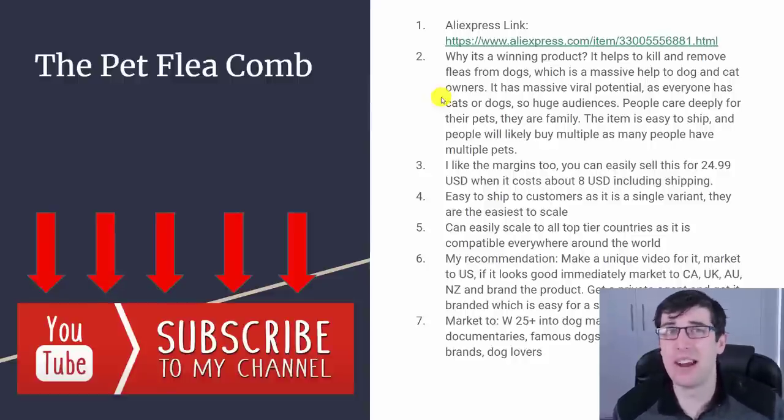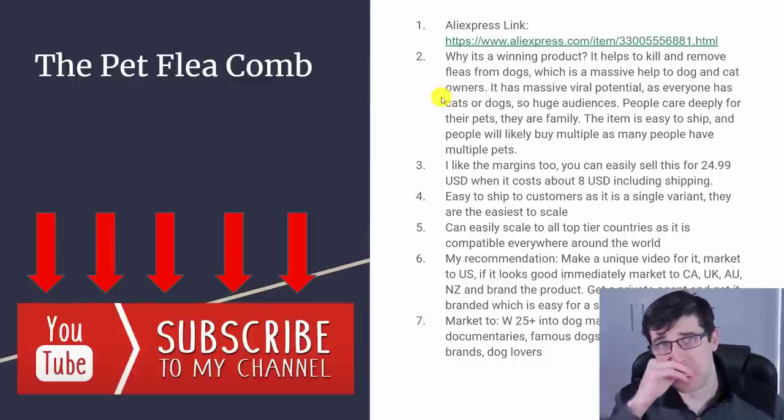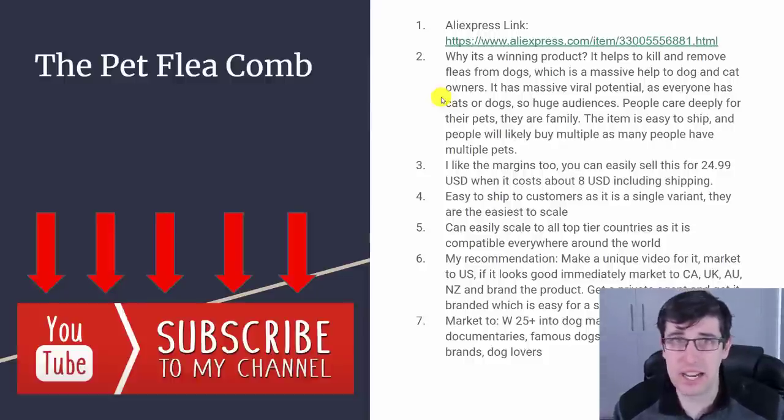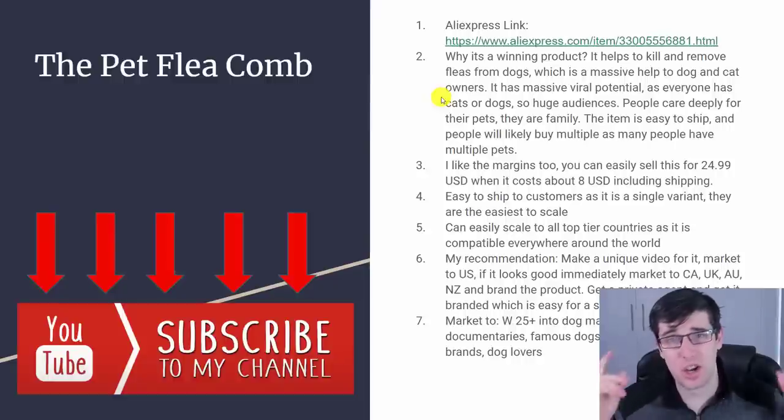One of the big things is you can really scale this item big. It's not country-specific — there are dogs and cats all across the world. I'd be marketing this to top-tier countries. If it's saturated in the US, I'd also try Canada, UK, Australia, and New Zealand. If that does well, then try Italy, Germany, and France — they have good GDP. I recommend making a unique video on it and checking out how to make high-converting seven-figure videos linked in the card.